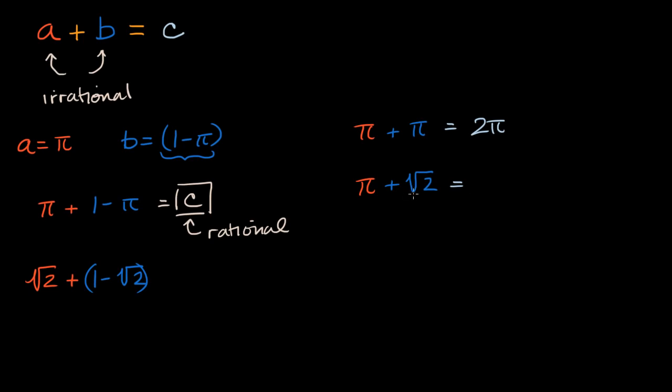In fact, mathematically I would just express this as pi plus the square root of two — this is some number, but it's still irrational. So the big takeaway is: if you're taking the sum of two irrational numbers and you're not told which specific irrational numbers they are, you don't know whether their sum is going to be rational or irrational.